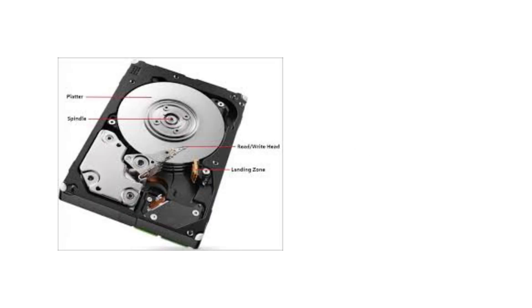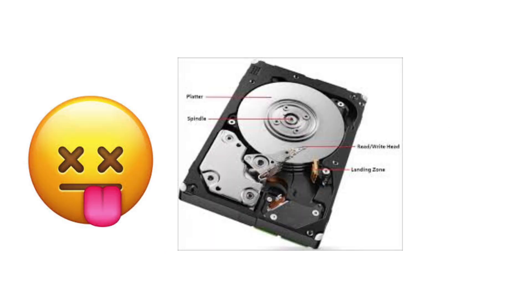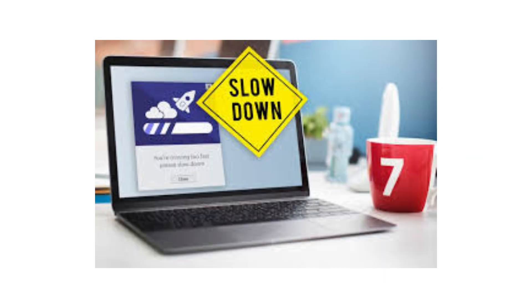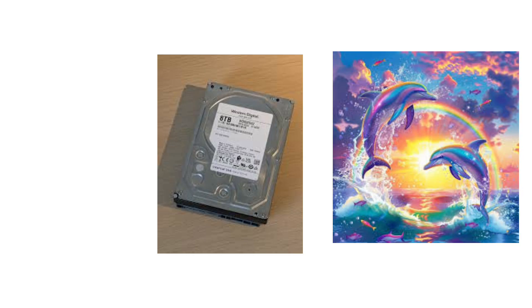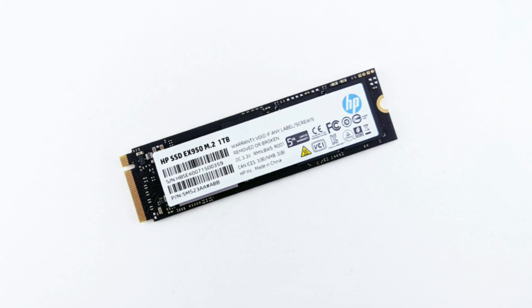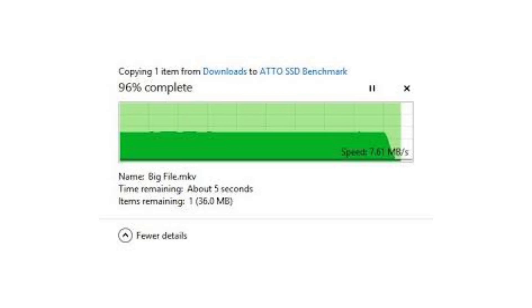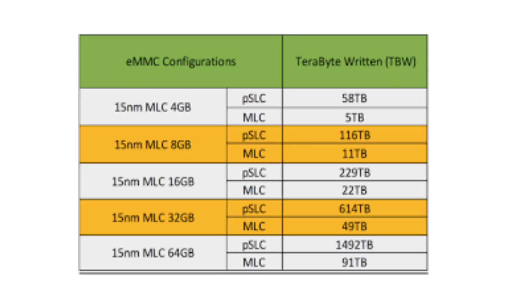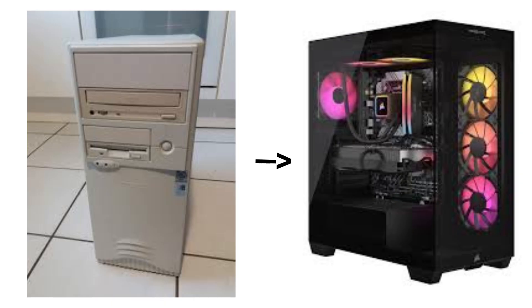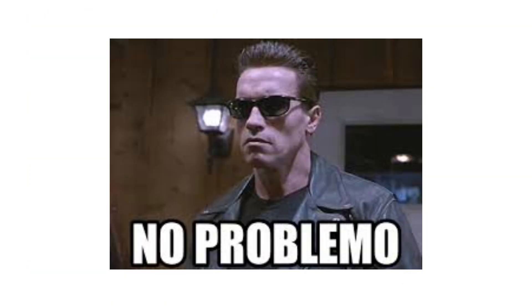But which lasts longer? HDDs, since they have moving parts, will eventually wear out. The good news is they often give warning signs — weird clicking noises, slowdowns, or errors. Basically, if your drive suddenly sounds like a dolphin, it's time to back up your stuff. SSDs, on the other hand, don't wear out the same way. Reading from them doesn't really cause damage, but writing data over and over again does eventually wear out the flash cells. That's why SSDs have something called write endurance, measured in TBW — terabytes written. For most people though, you'll upgrade your PC long before an SSD wears out.